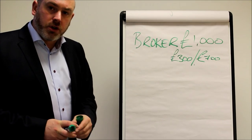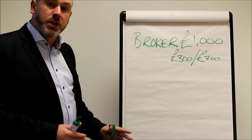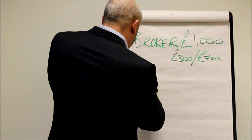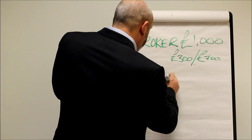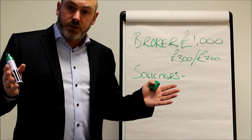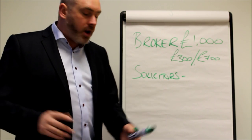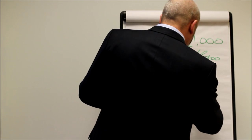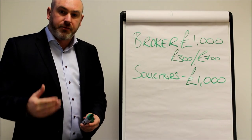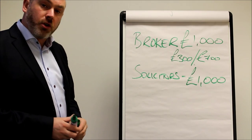The initial disclosure document — the first document we would give you once we start talking, and well before you commit to any of this process — would tell you exactly what the figures would be according to your circumstances. You're also going to need to pay solicitor's fees. It's the solicitor themselves that will give you a quotation and their terms and conditions, but as a very broad brush you should estimate approximately another £1,000 to include their fees, searches, etc.